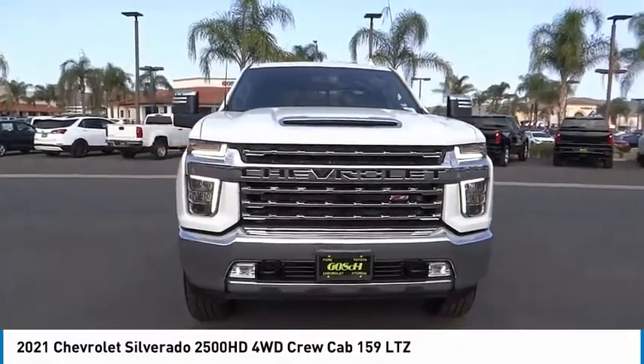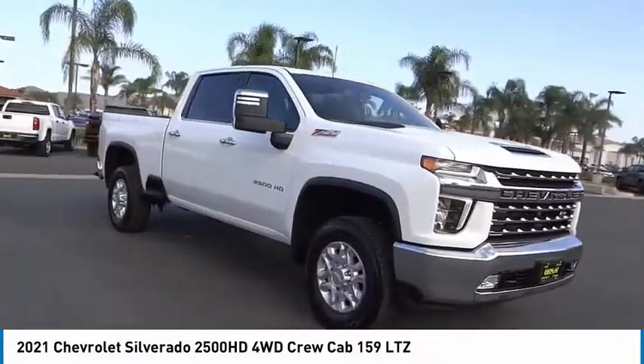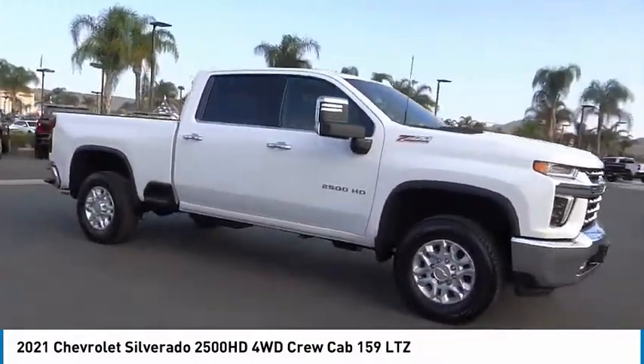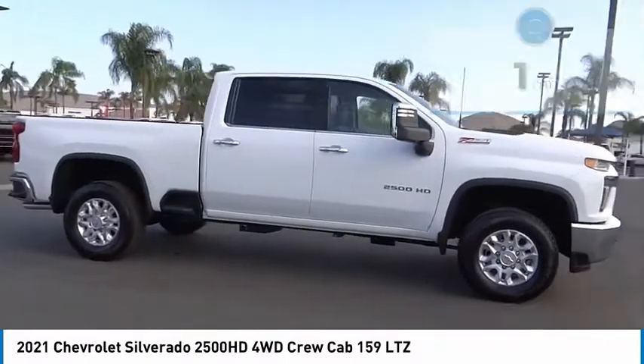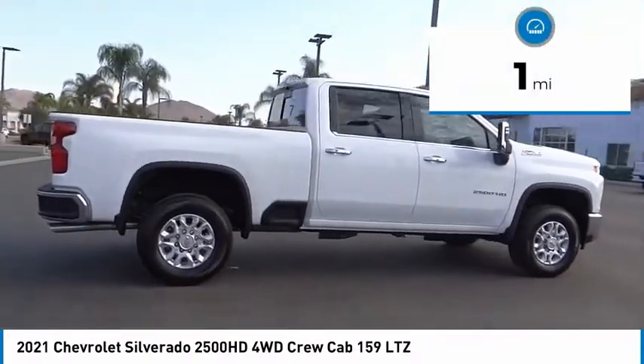Stop by and take a look at this 2021 Silverado 2500 HD. This pickup truck pulls unlike any other. This vehicle has less than 100 miles. Here are some of this vehicle's great options.